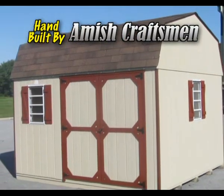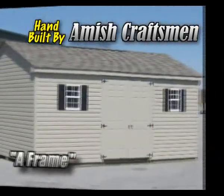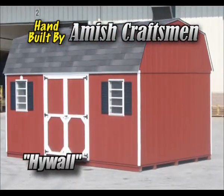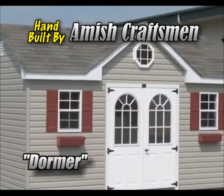Choose your custom-made shed from many styles: Quaker, A-Frame, Mini Barn, High Wall, Hip Roof, Dormer.